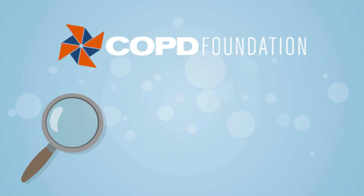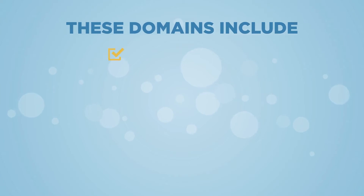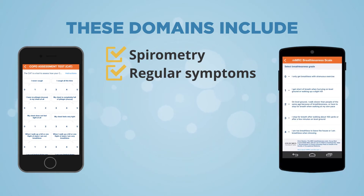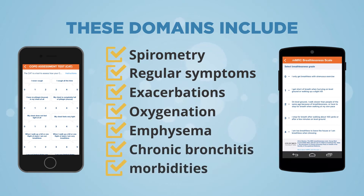According to the COPD Foundation recommendations, evaluation of seven severity domains further informs treatment. These domains include spirometry, regular symptoms — which can be evaluated with a tool such as the COPD Assessment Test (CAT) or the Modified Medical Research Council (MMRC) Breathlessness Scale — exacerbations, oxygenation, emphysema, chronic bronchitis, and comorbidities.